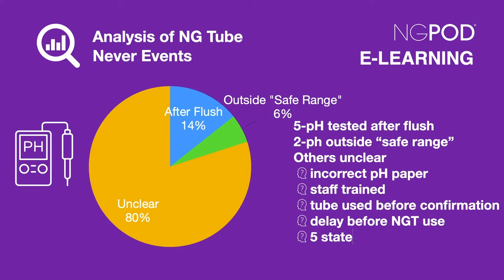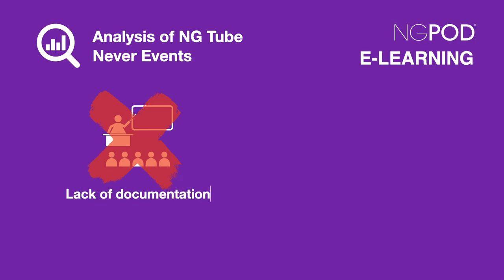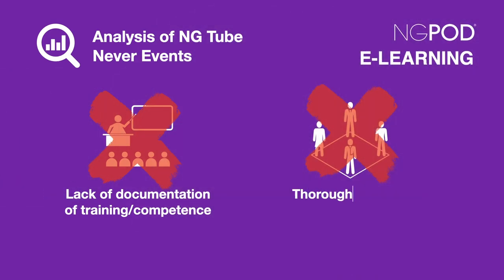In 5 of the incidents, it was stated in the patient's notes that the pH was within the safe range, but the actual pH figure was not stated. Some overarching observations were made that related to many of the incidents: a lack of documentation or evidence of initial and ongoing training and competence checks was common, although this had been mandated in several patient safety alerts. And in some cases, MDT decision making was described as sometimes tokenistic or not revisited.